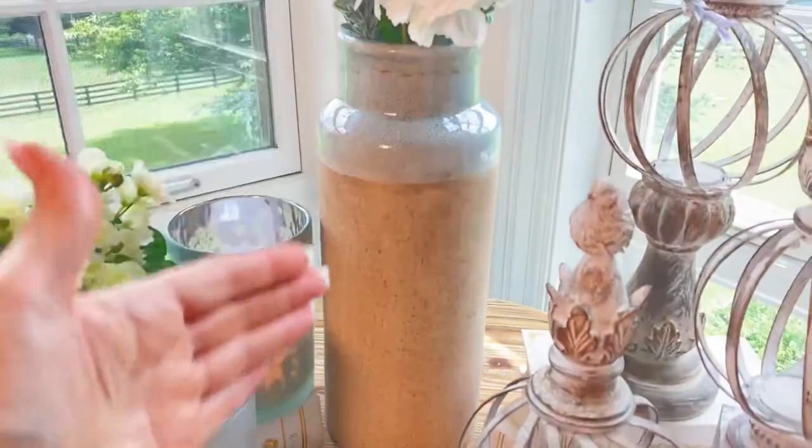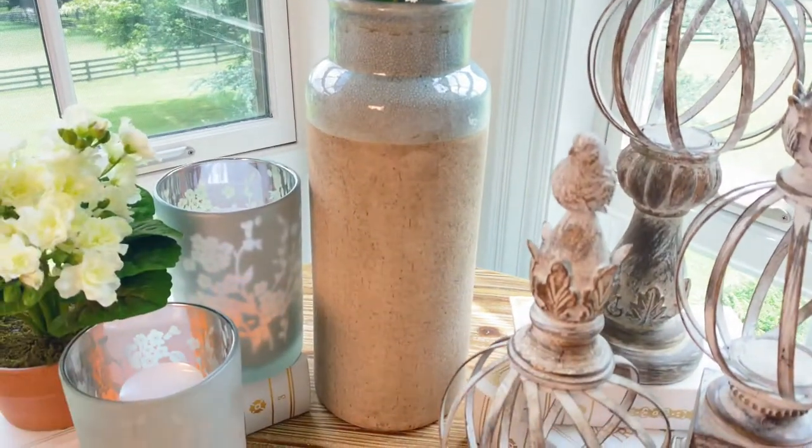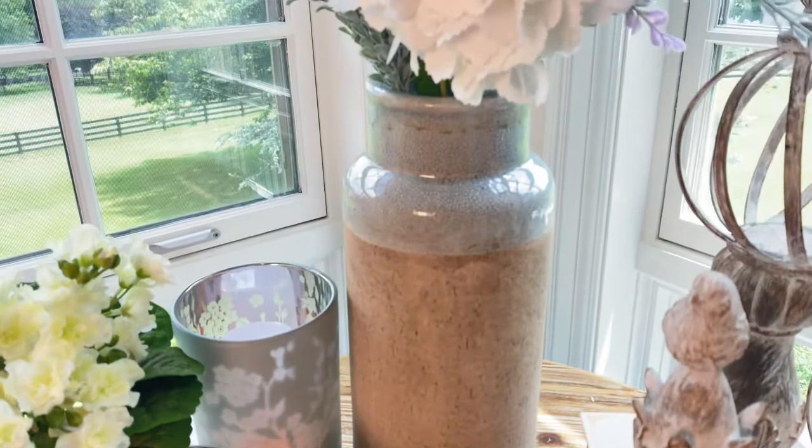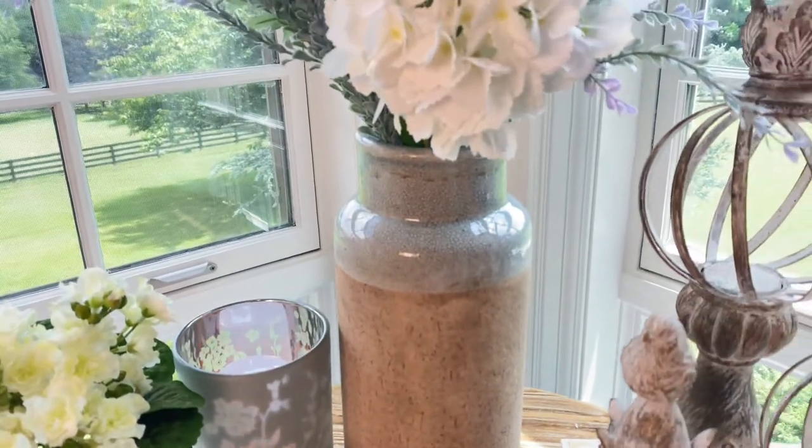It's a beautiful, taller vase. It has the rough finish, which I love, on the body. And then this beautiful kind of crackle glaze in the soft blue top.